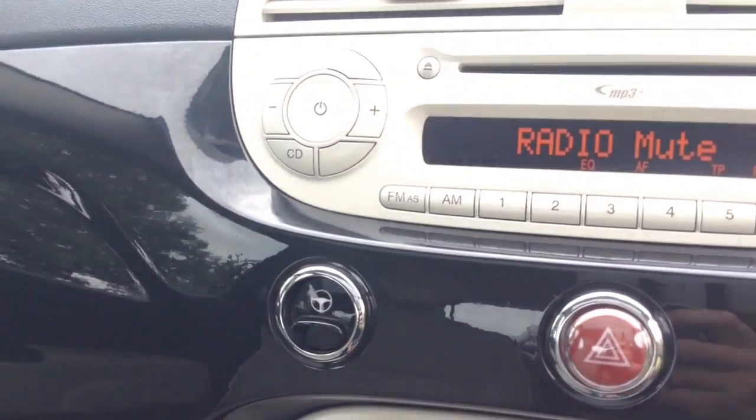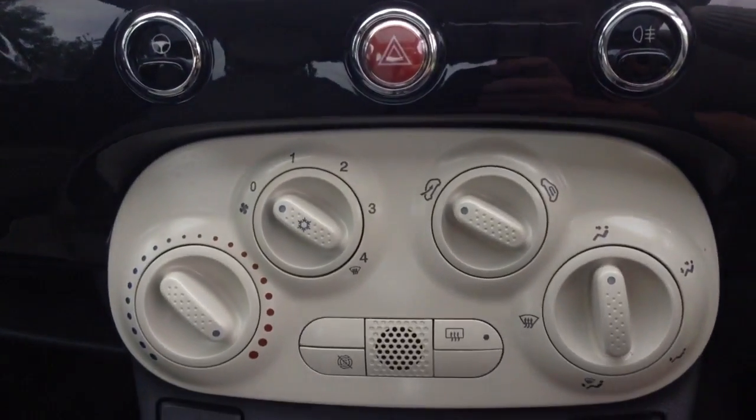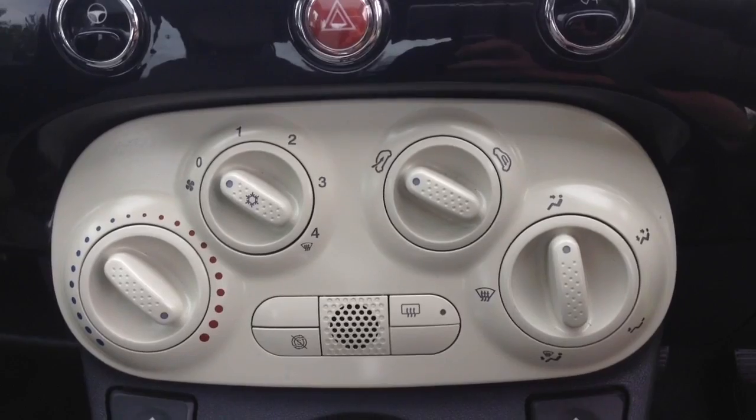This vehicle has city steering to enable the steering to slacken off in tighter areas. You also have air climate controls as well as auto stop-start technology, which allows the engine to switch off whilst idle — for example at lights — and then re-engages once the clutch is depressed.